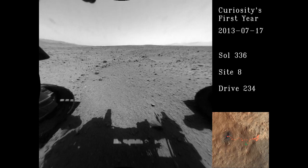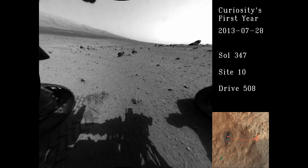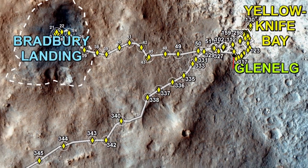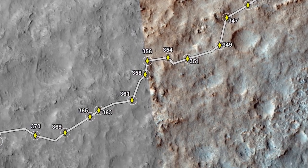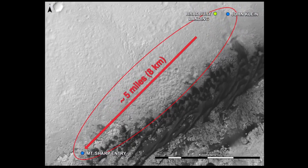Curiosity has continued trailblazing the road to Mount Sharp, racking up just over one and a quarter miles or two kilometers on her odometer. She's been making steady progress since leaving the region known as Glenelg in July. We still have just under five miles or eight kilometers left to go before we reach Mount Sharp.